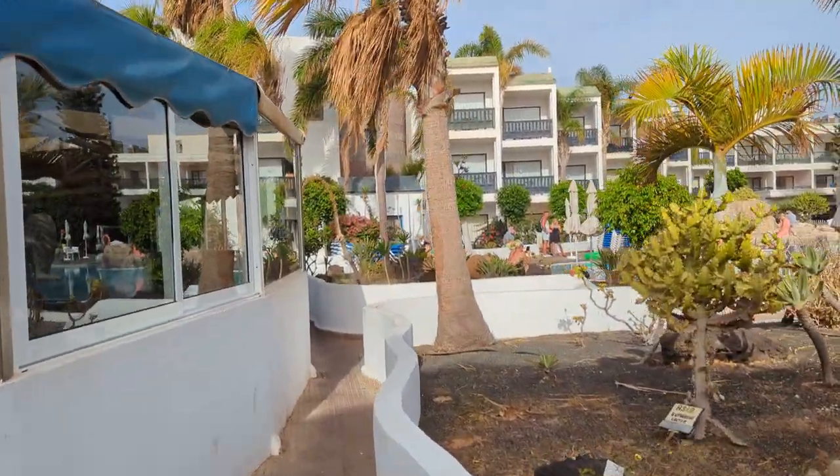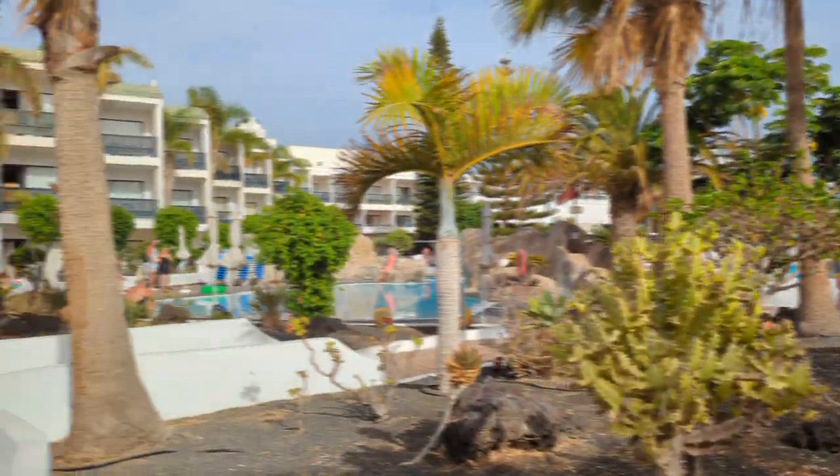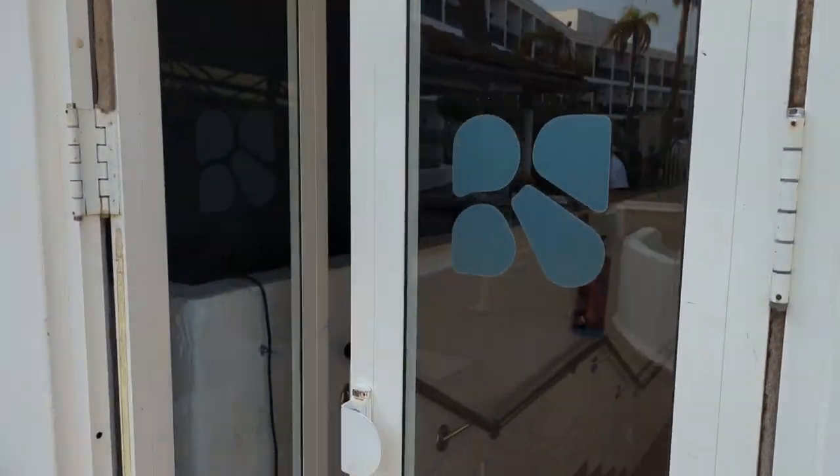This is all the people queuing up for sunbeds in the Blue Sea Hotel Lanzarote. Through here is the entertainment area which I don't seem to see anyone using.